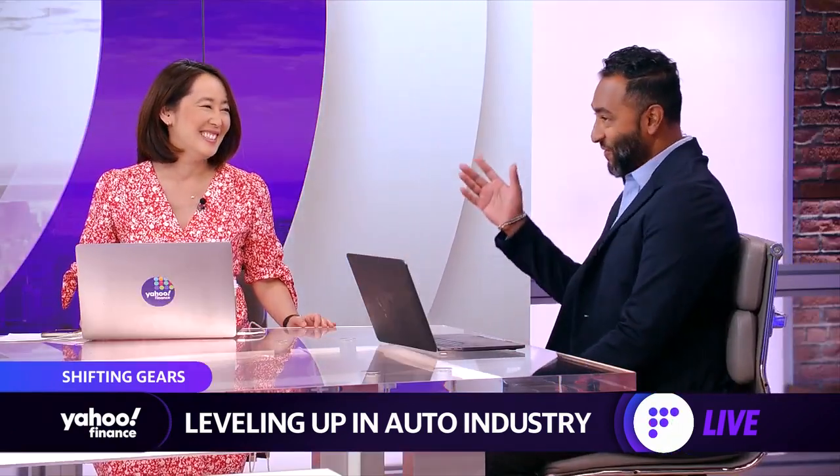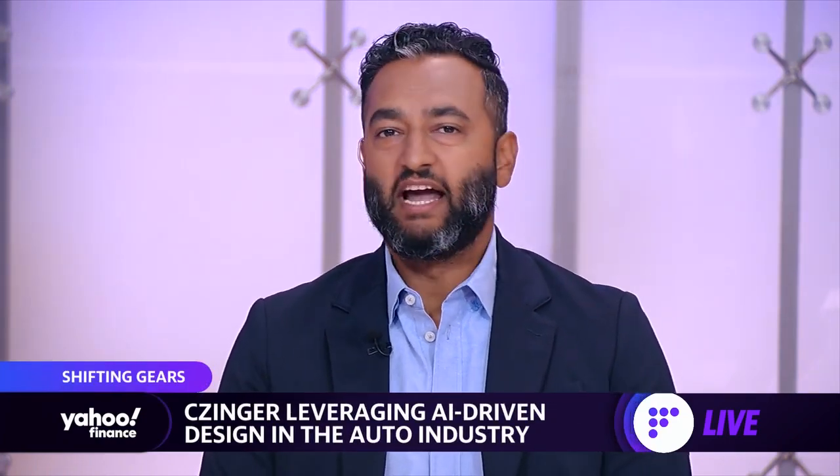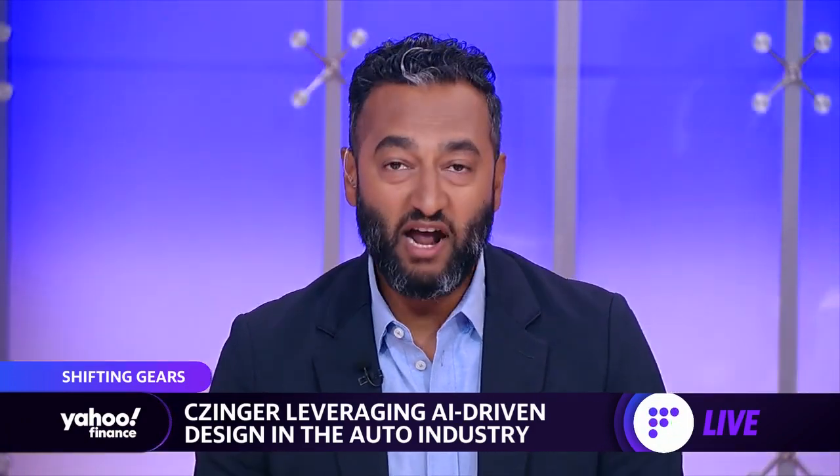That's right. I had the chance to go to lovely Torrance to visit the Zinger Vehicles factory outside of LA, where the father and son team of Kevin and Lucas Zinger are shocking the auto world with the record-breaking 21C hypercar. It's very surprising tech under the skin. The duo pioneered a 3D printing process using aluminum and AI-driven design to make the ultimate car. Here's Kevin Zinger and why that process is so revolutionary.